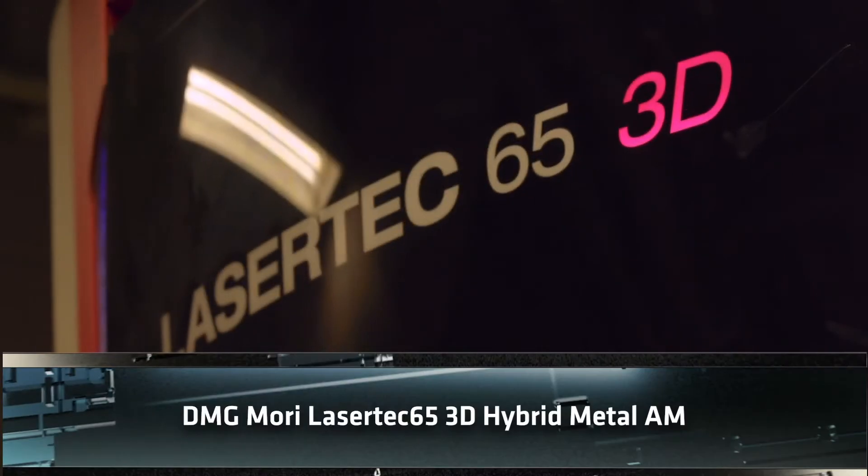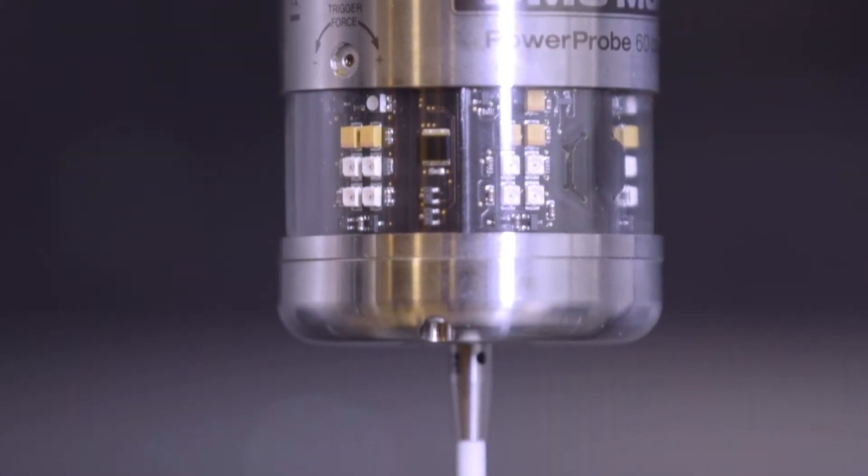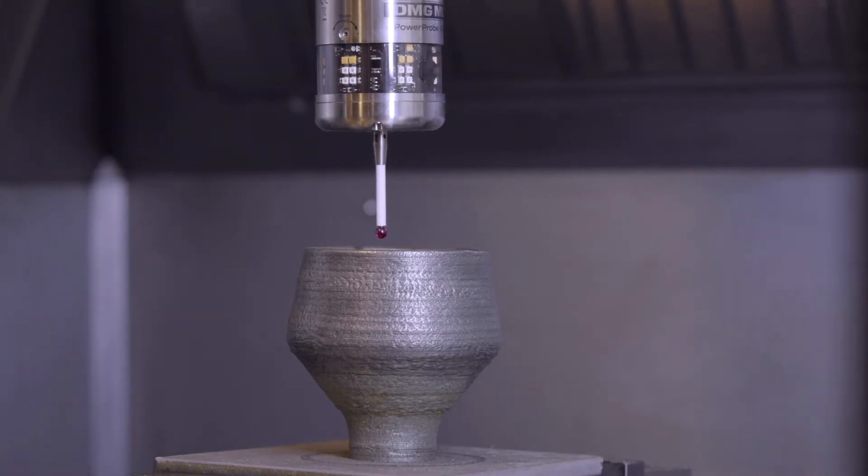The LaserTech 65 3D by DMG Mori is one of the few machines that can do hybrid manufacturing, meaning it can perform 3D printing and milling within the same build envelope.